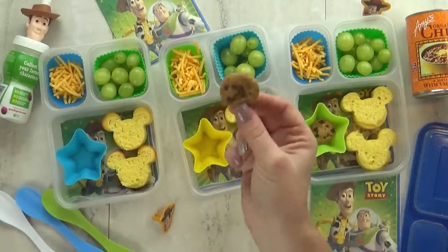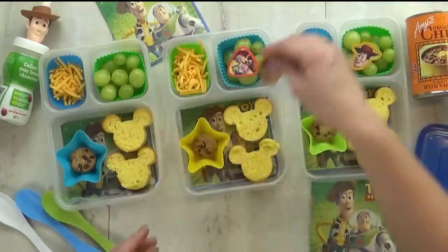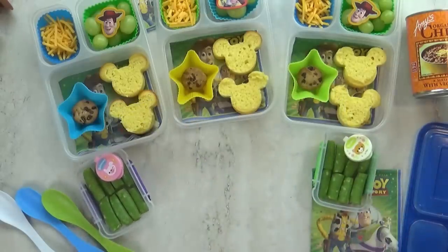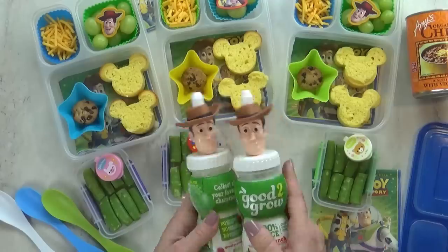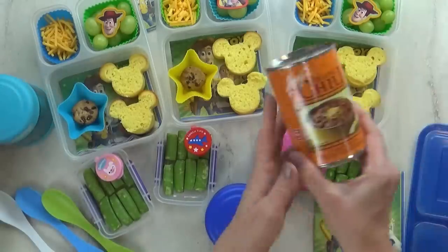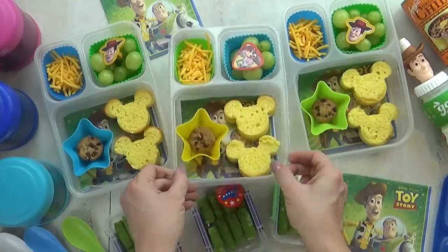For a special treat today, I'm going to add one tiny chocolate chip cookie in the little star-shaped cups — they definitely remind me of Woody's Sheriff badge. I'm going to add some extra Toy Story decorations. For our vegetable today, I'm keeping things super simple — just some sugar snap peas, of course with some ranch for dipping. It wouldn't be a Woody-themed lunch without some special drinks. We have a huge collection of these drinks and we actually refill them. And of course, there's the chili — this is Amy's organic chili. It's actually vegetarian and a little bit spicy, but not too bad for the kids.